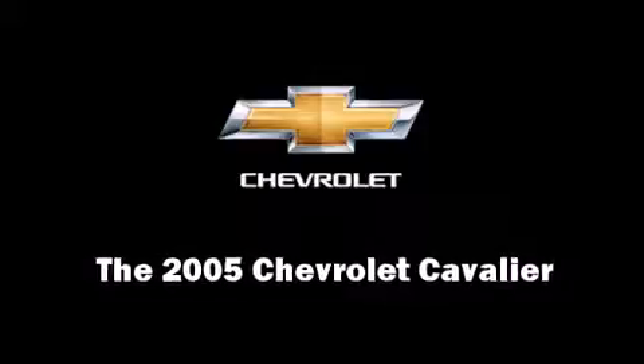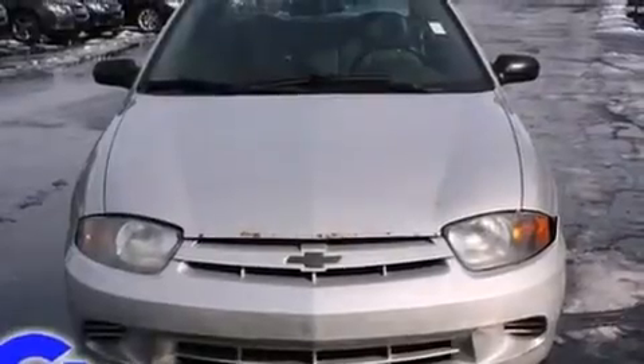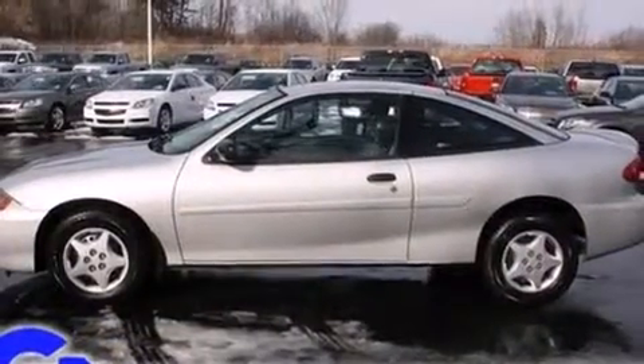Come test drive this 2005 Chevrolet Cavalier. This two-door, five-passenger coupe provides exceptional value. Chevrolet made sure to keep road handling and sportiness at the top of its priority list.